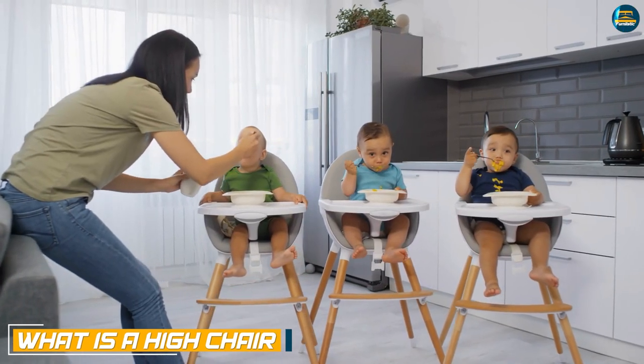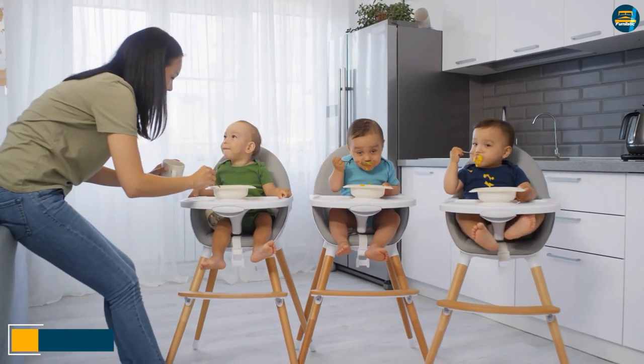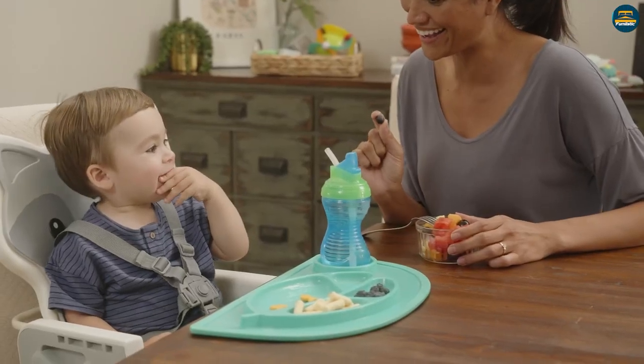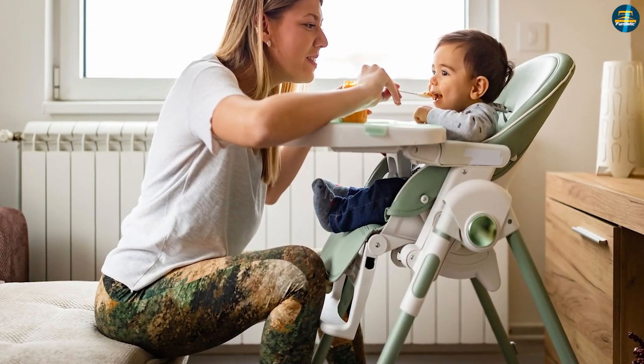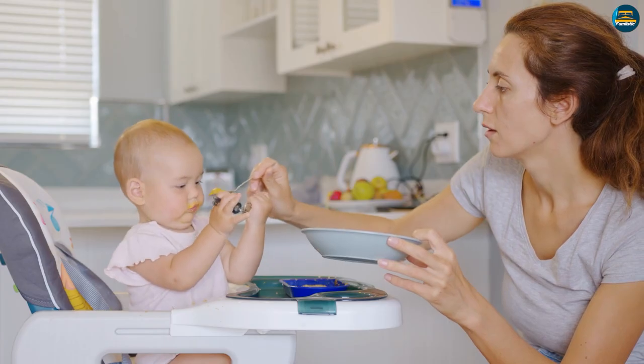A high chair is a tall chair that stands on the floor on its own legs. Used to feed babies, you can use the high chair for seating your baby at the dining table. These chairs come in different designs, and some even have extra padding to give babies a comfortable experience at mealtime.